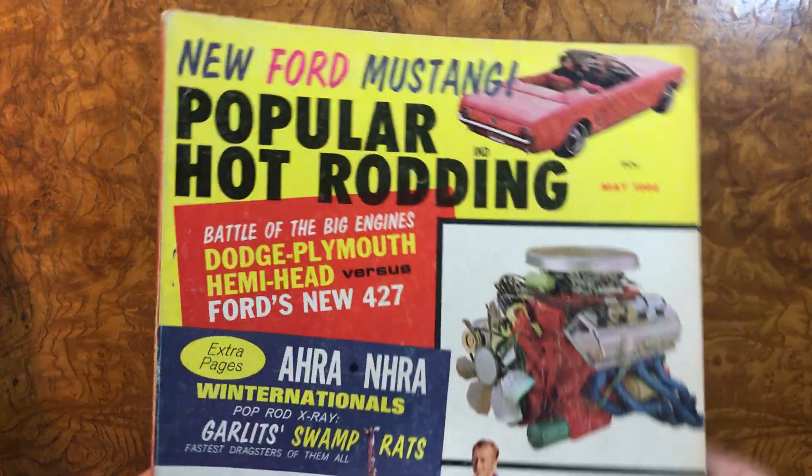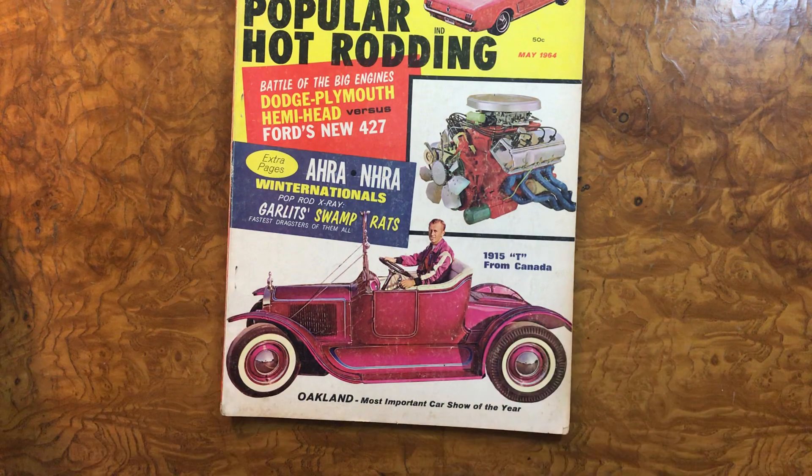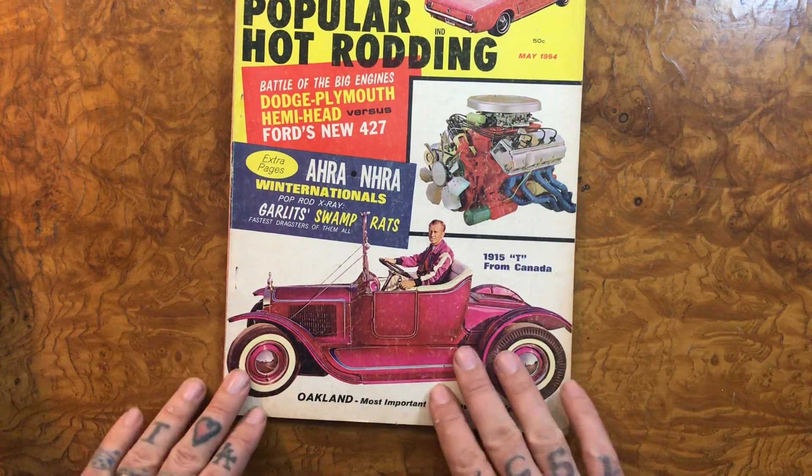Welcome back friends and family to another fabulous episode of Have a Seat with Uncle Rube. Today we've got a popular hot rodding from May '64 with a beautiful, beautiful Model T on the cover, and I really, really love that car.